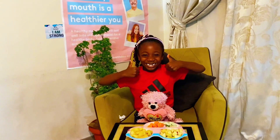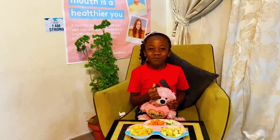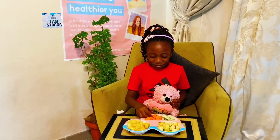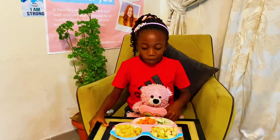Instead of giving your child a whole apple, carrot, or similar foods that require biting with the front teeth, offer your child bite-sized pieces of hard foods. Smaller bite-sized pieces are usually chewed with the back teeth, eliminating the need for the use of front teeth.